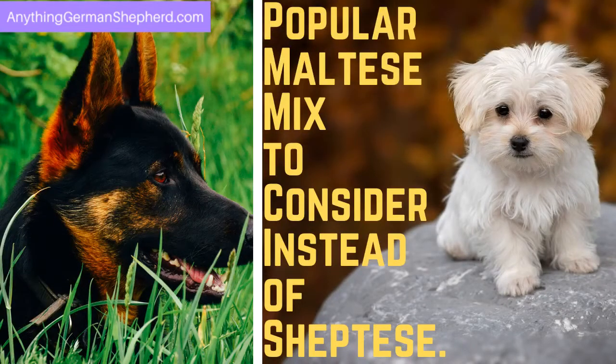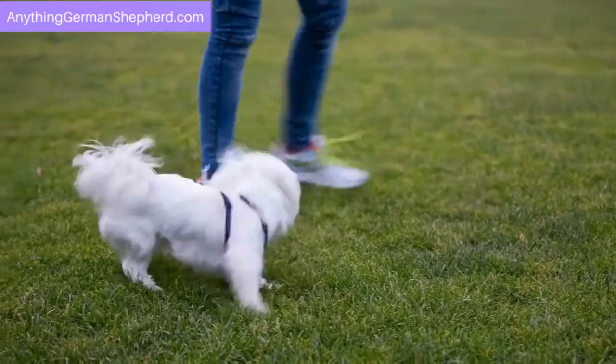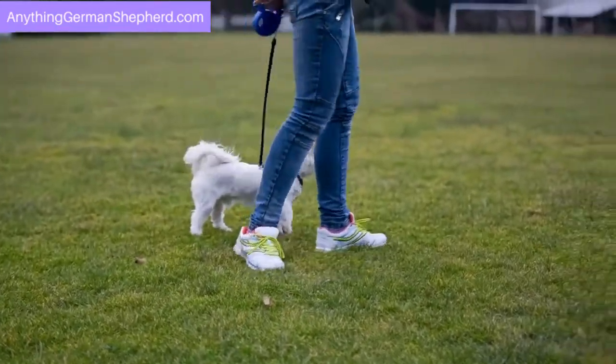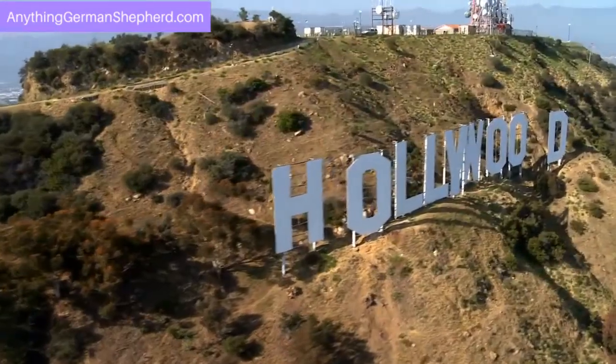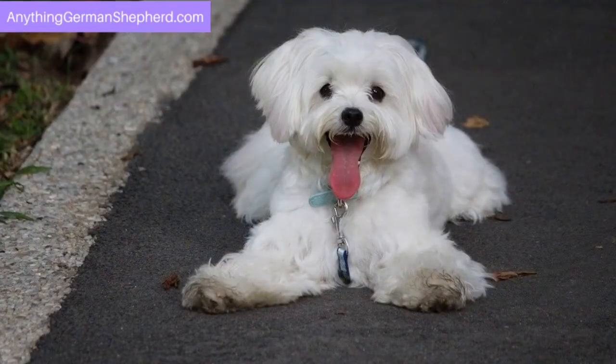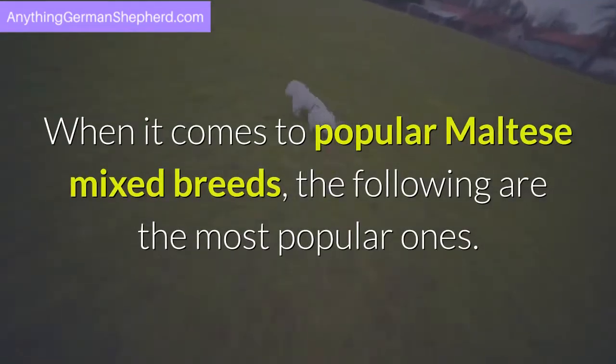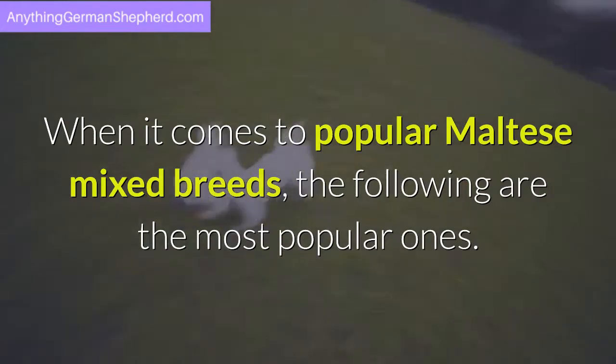Popular Maltese mixes to consider instead of the Sheptes. K9 of Mine calls the Maltese breed the pup of luxury and wealth — a breed often seen cuddled by Hollywood stars. Combine it with another breed and you can get an equally cute and cuddly pet. The following are the most popular Maltese mixed breeds.